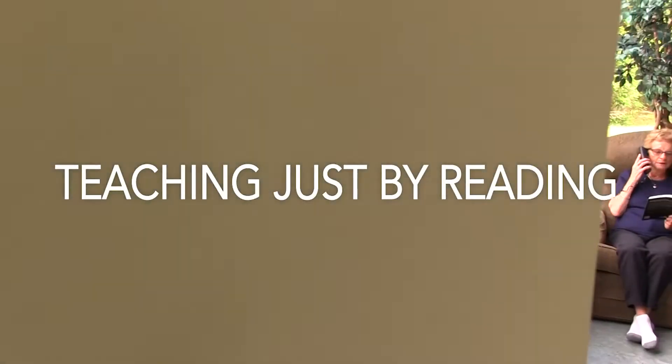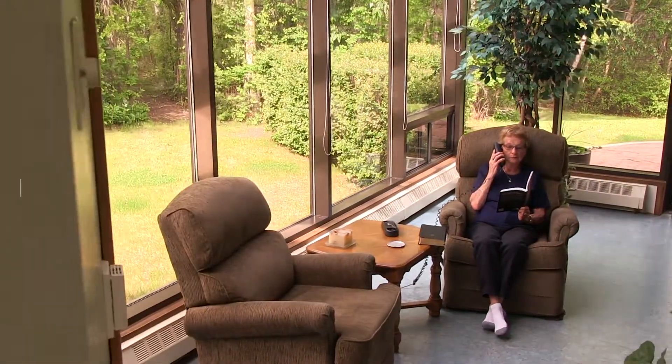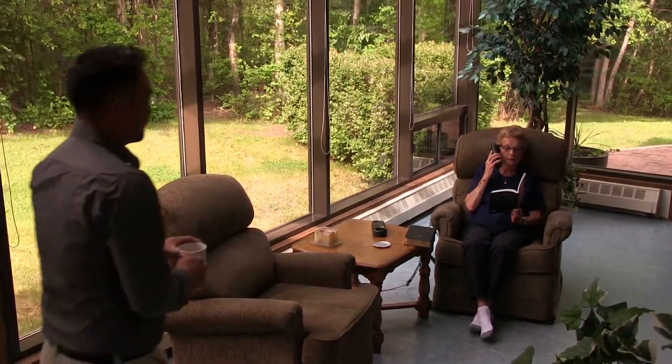Once I heard a testimony of a housebound elderly lady who would read the book with a friend over the phone. One by one, she would share the Gospel with each of her friends.